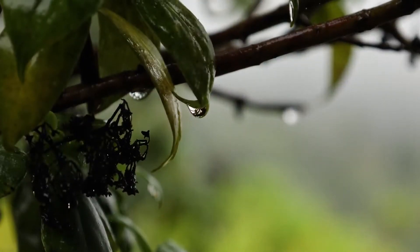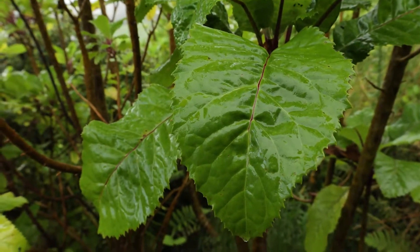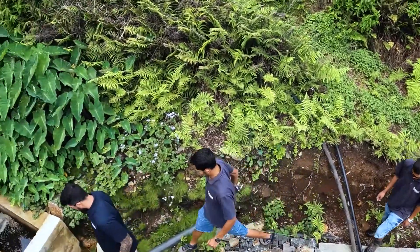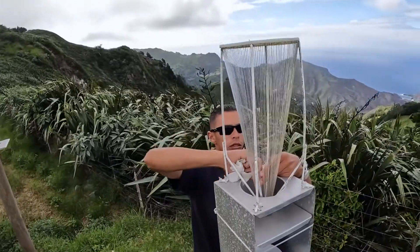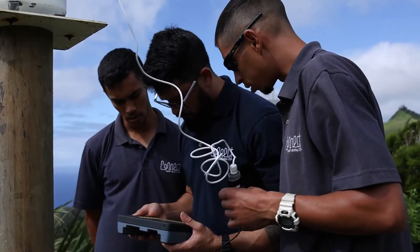We are also looking at the difference in water captured from endemic vegetation and flax through canopy drip measurements. The majority of monitoring data is being collected by a Darwin Plus project water resource monitoring technician with the water resource team at Connect St. Helena.